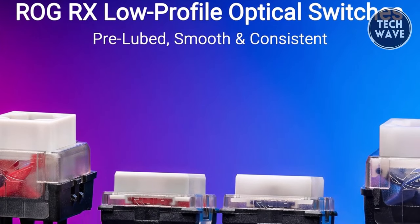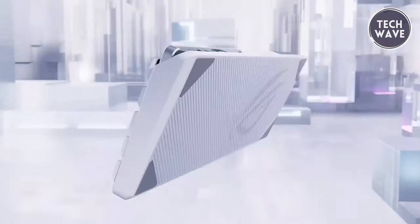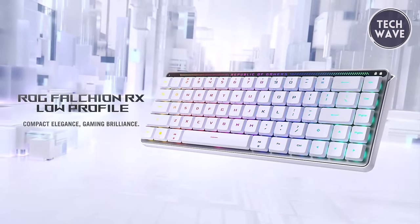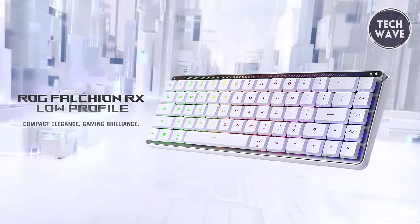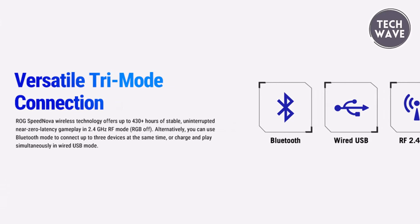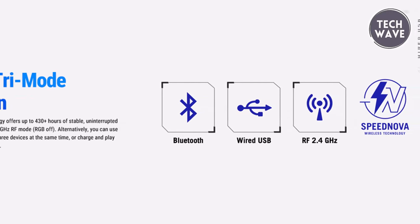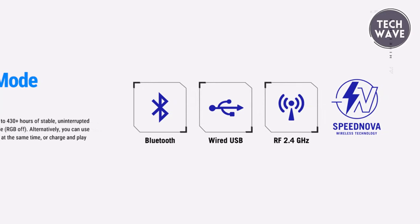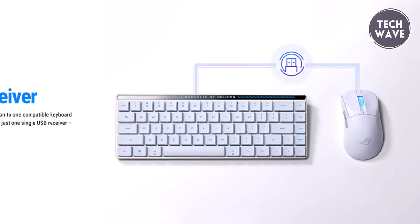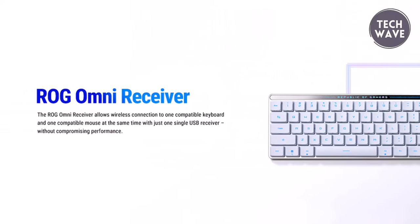The ROG Rx Low Profile Optical Switches are at the heart of the Falchion Rx Low Profile. Available in pre-lubed Rx Red and Blue variants, these switches deliver consistent, wobble-free strokes with near-zero debounce delay, ensuring lightning-fast responsiveness for competitive gaming. Versatility is key with tri-mode connection options, including Bluetooth for up to three devices, 2.4GHz wireless with ROG SpeedNova technology, or wired USB. The ROG Omni receiver allows connection to multiple supported devices wirelessly with a single receiver, freeing up USB ports.